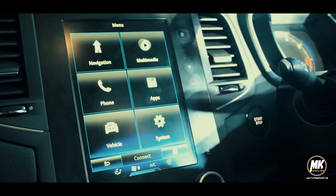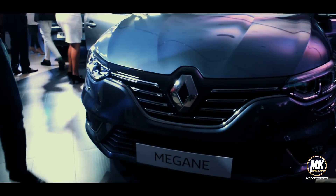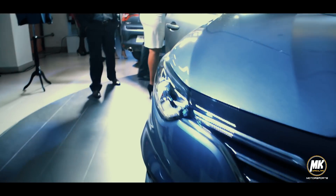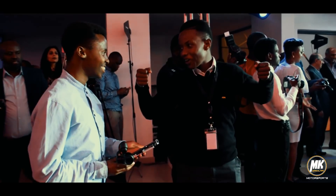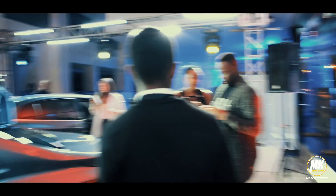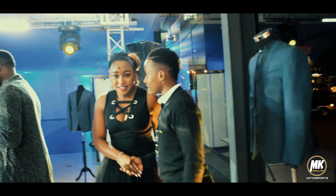We spoke to KTN News Anchor Betty Charlo to find out what she thinks about the new Renault Megane.